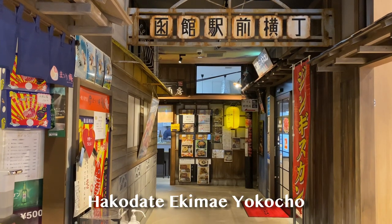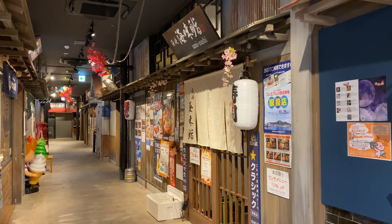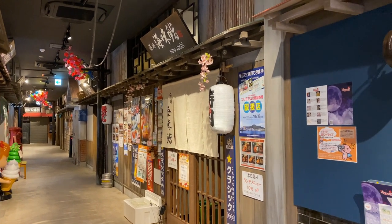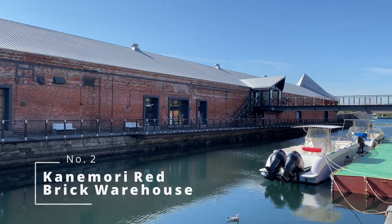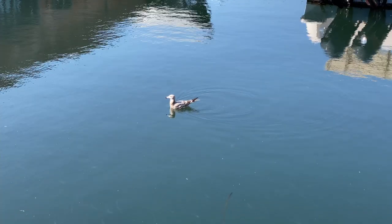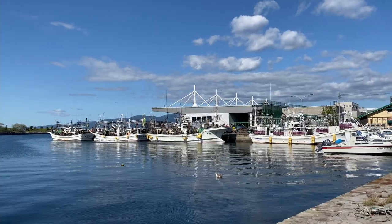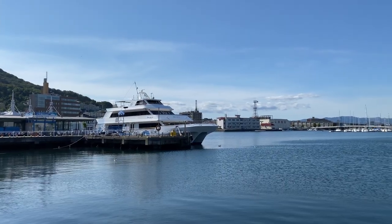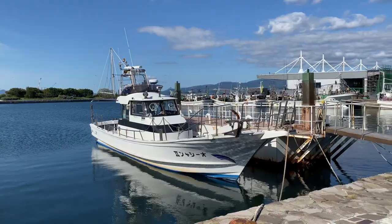There's also the Hakodate Ekimae Yokocho just beside Hakodate station where there are a variety of izakayas. Number two: visit the Kanemori Red Brick Warehouse. The Kanemori Red Brick Warehouse was the first commercial warehouse built in Hakodate, facing Hakodate port which opened in 1851 as one of the first international trading ports in Japan, along with Yokohama and Nagasaki.